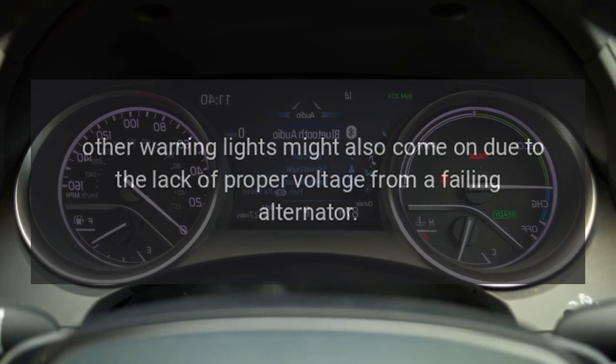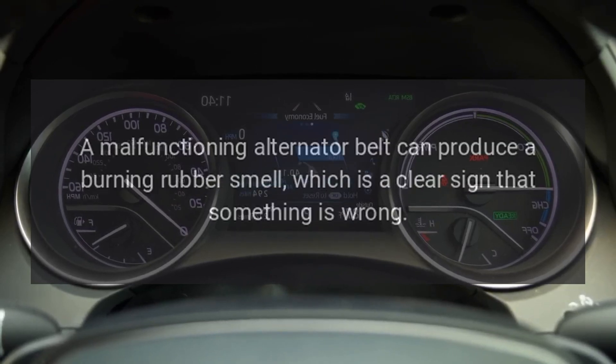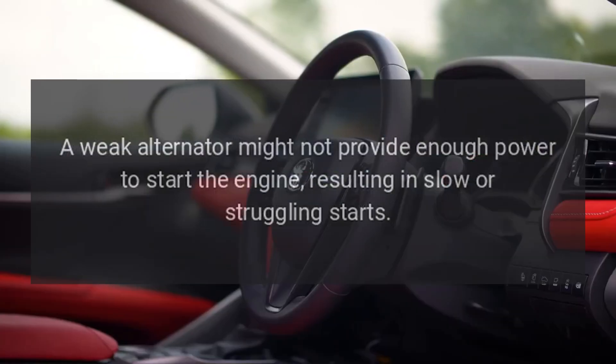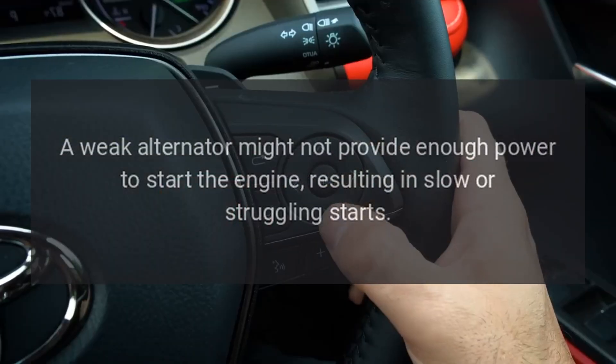Smell of burning rubber: a malfunctioning alternator belt can produce a burning rubber smell, which is a clear sign that something is wrong. Difficulty starting: a weak alternator might not provide enough power to start the engine, resulting in slow or struggling starts.